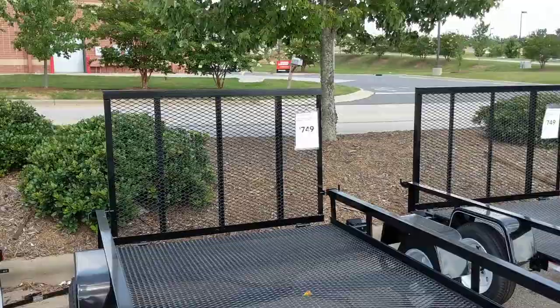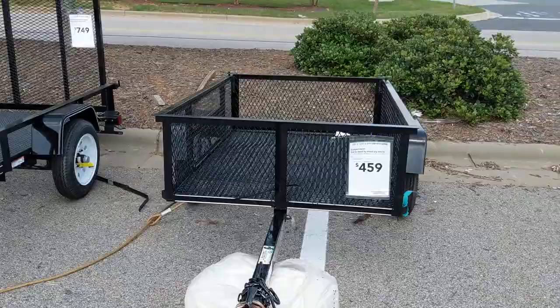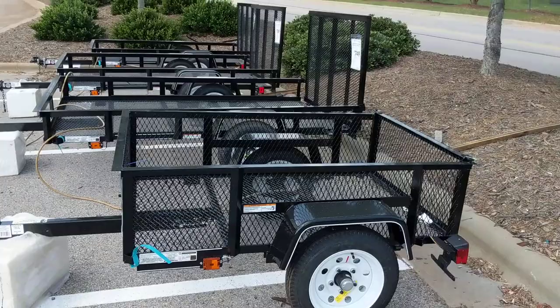We'll take a look at some others this week, but just wanted to make this video to show you guys what I'm looking at. I would like this little one to have worked — I may try to figure something out with it. It's easy to store, and if I could put some type of rack attached to it, this might work. Nice little trailer.